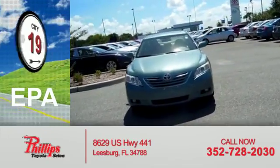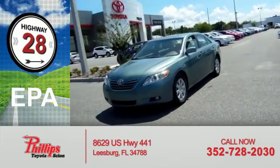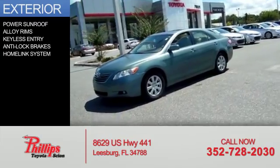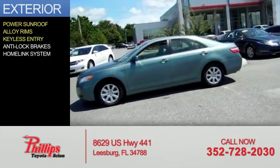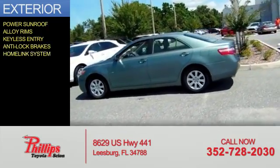Great fuel efficiency saves you money by requiring fewer trips to the gas station. The features include a power sunroof, alloy rims, keyless entry, anti-lock brakes, and a home link system.